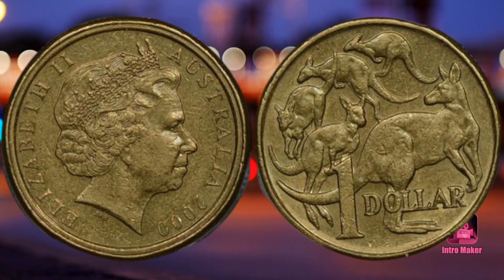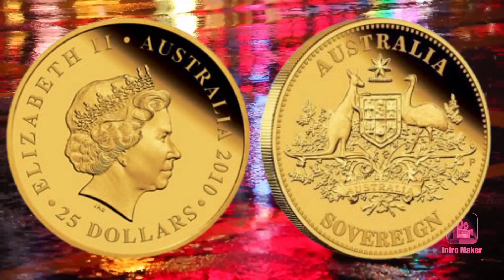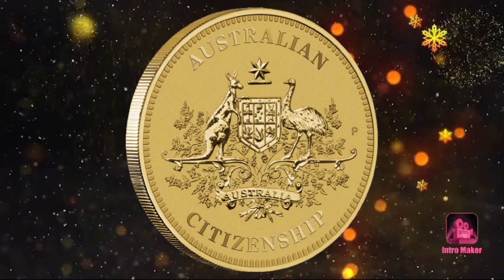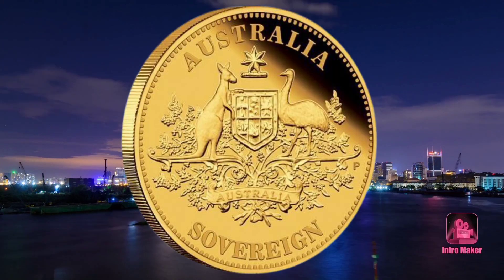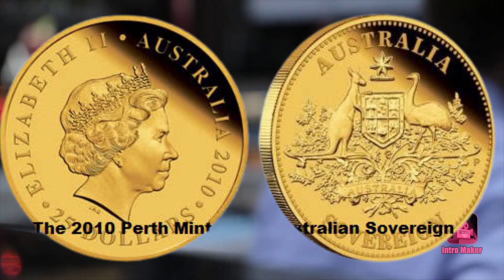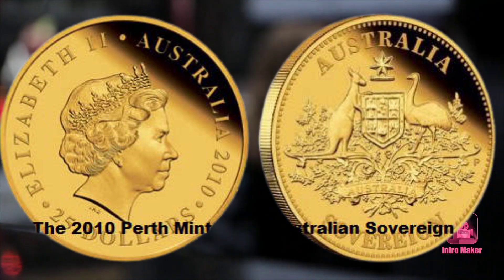Number four: the 2010 Perth Mint proof Australian sovereign. The Perth Mint resumed its regular production of gold coins, or sovereigns, in 2009. Because of this, many avid Australian collectors want to gain one of these remarkable coins. The Perth Mint has meticulously crafted these coins from 91.67% pure gold. They depict the Commonwealth coat of arms on the reverse, as well as the words Australia, Sovereign, and the Perth Mint's mint mark. There are about 2,500 copies, meaning they are rare and won't be found easily.